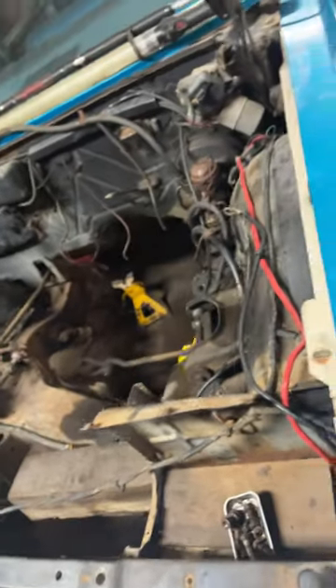We're removing all the suspension, getting it prepped to go to sandblasting and powder coating. We have a full, easy air ride suspension going on it.